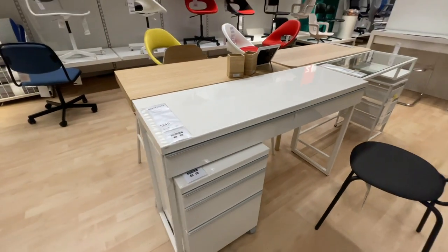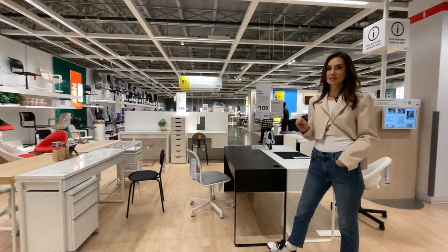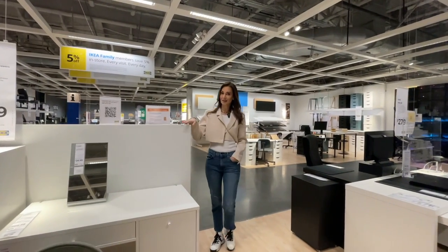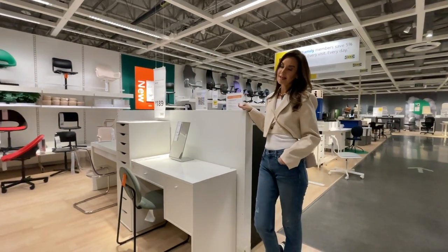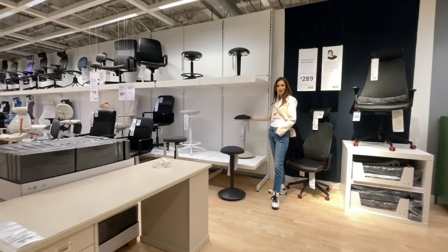Unfortunately I am very much dismayed by the desk selection at IKEA — I do not approve of a single one. I don't understand why, because it's not that difficult to design a desk — it's literally a flat top and four legs — and they all fall flat. I'd like to make a suggestion to IKEA: if IKEA is listening, I would like to design a desk.